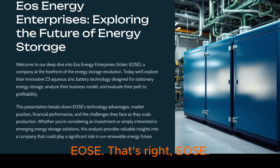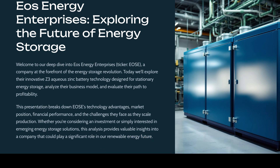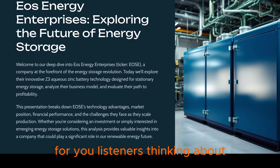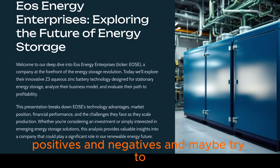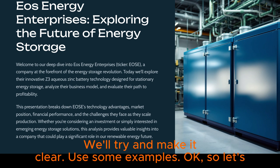Ticker EOS. They're developing and manufacturing something pretty interesting — the Z3 Aqueous Zinc Battery. It's aimed squarely at stationary energy storage. For listeners thinking about potential investments, we're going to break down their business model, look at the good and the bad, the positives and negatives, and maybe try to get a handle on when they might actually turn profitable.